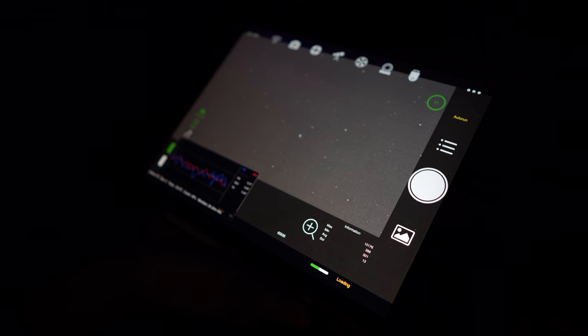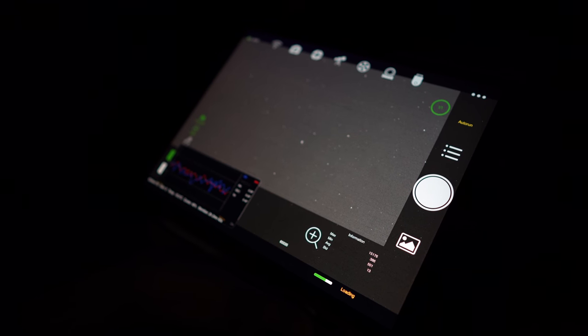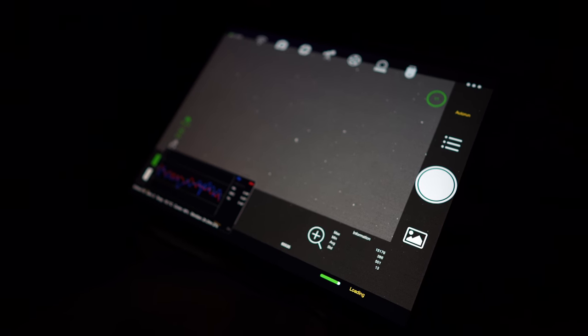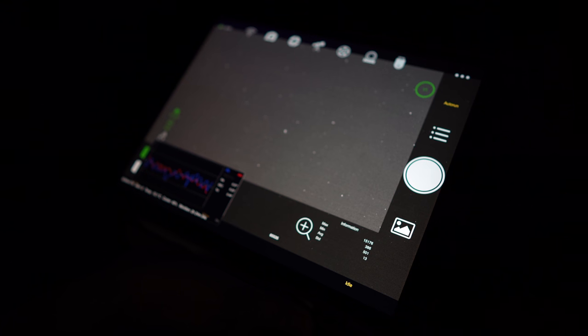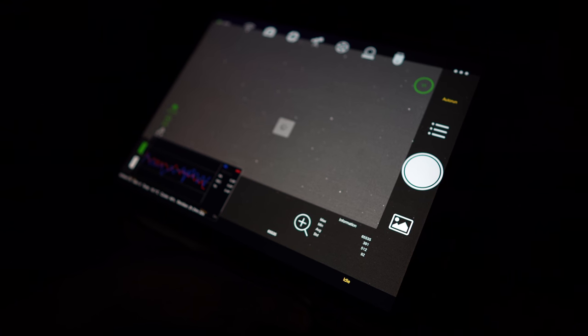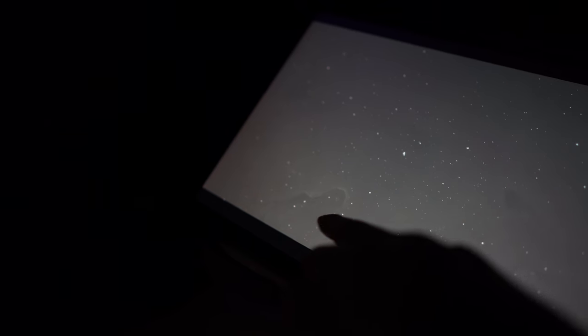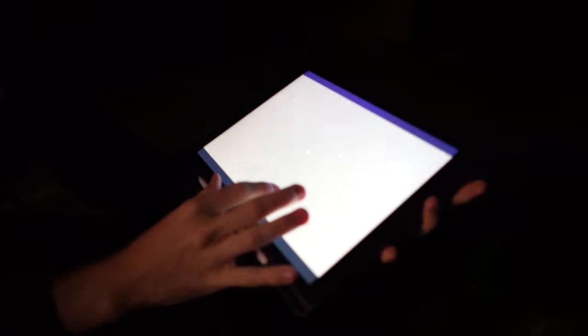Image number five is the Elephant's Trunk Nebula. We've just about got the Elephant's Trunk in the frame, but we might take that one again. You can see it there — but Andy reckons we should be perfectionists and go again. Yeah, we missed it.